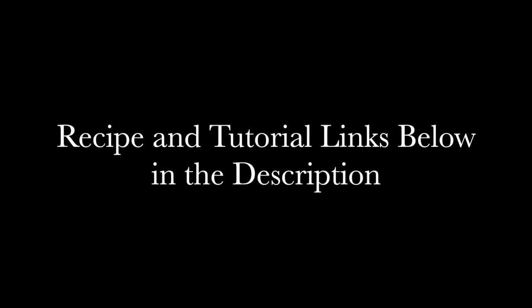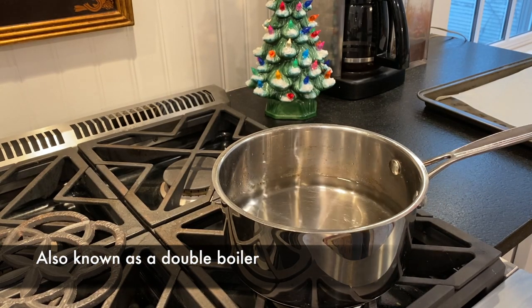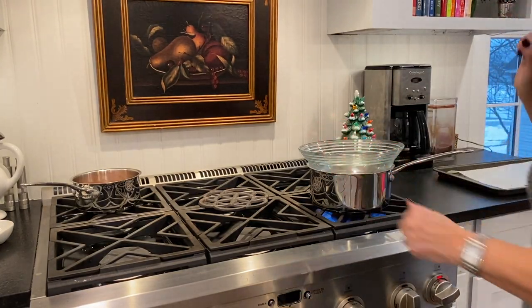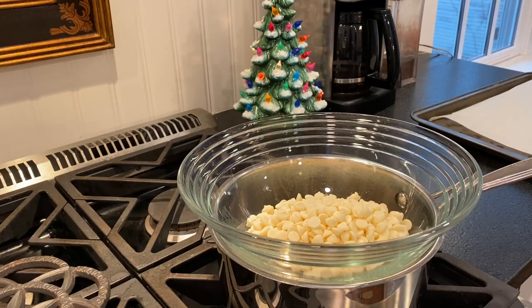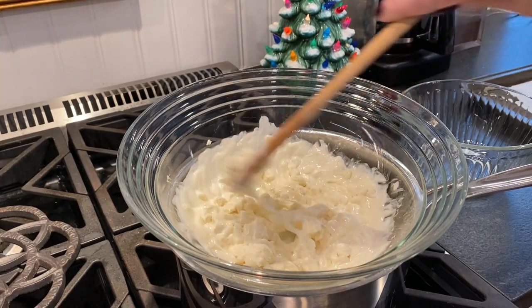I will put a link below for these four recipes I'm going to be sharing with you. What I'm doing right now is creating a bain-marie by placing hot water on the stove and a bowl on top where I'm going to melt chocolate. You want to make sure the water does not touch the bowl, and you don't want to melt your chocolate directly in a pan because it might burn. Just keep an eye on it and stir frequently — you want it to get nice and creamy.